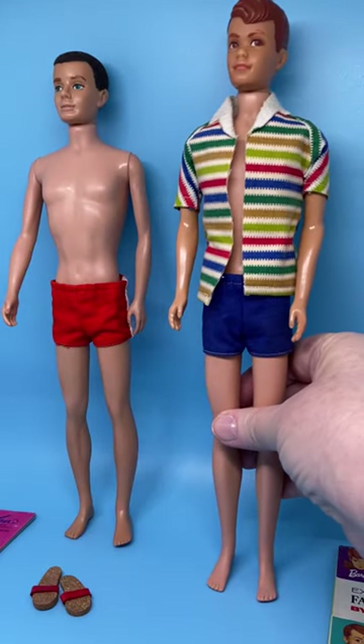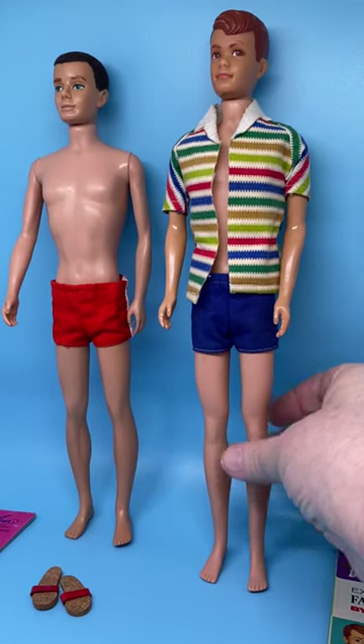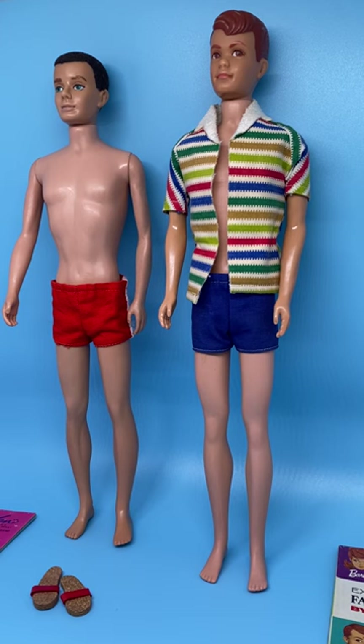So that does it for my review of Ken and Allen, the first dolls issued — the original dolls. I also have some repro dolls of Ken that I'm going to be showing you in one of these reviews, and I'll show you the difference between the original and the repros — how you can tell.